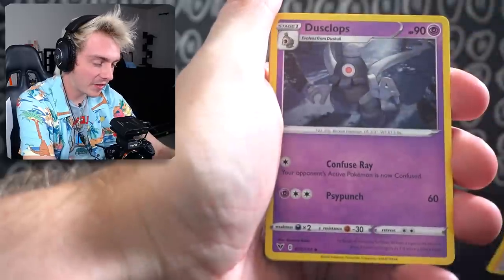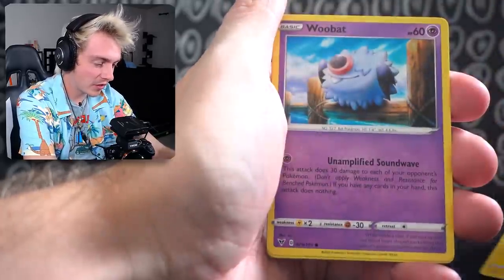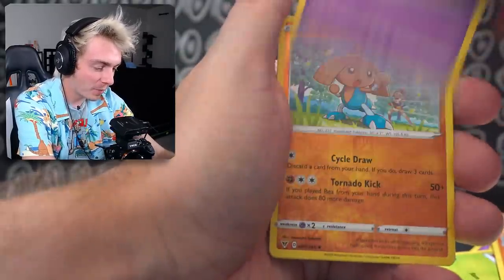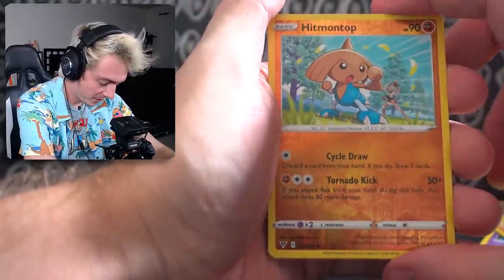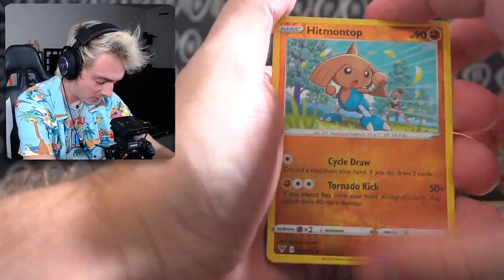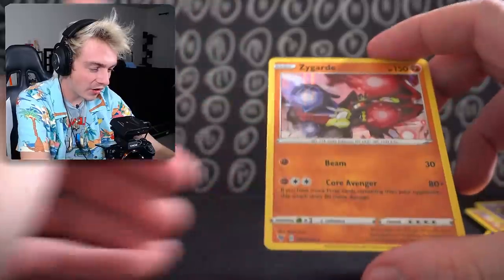Beauty Energy, Keralast, Dusclops, Electric, Zubat, Arrokuda, Seedot, Bunnelby, Shuppet, Reverse Holo Hitmontop — really sick, I don't even know who that is in the background. And a Zygarde Holographic.